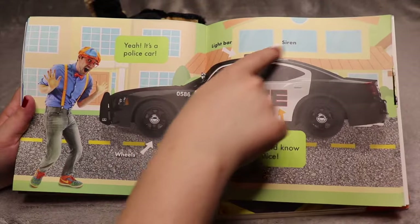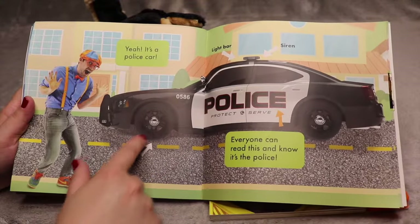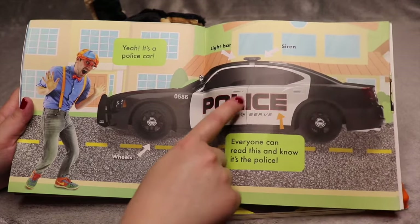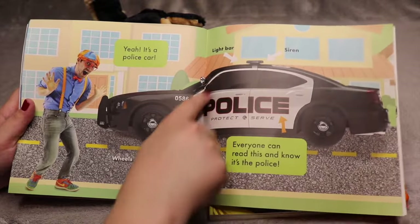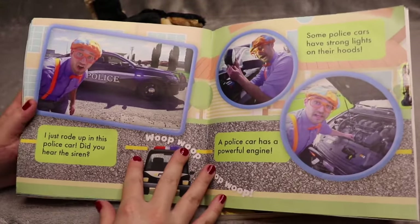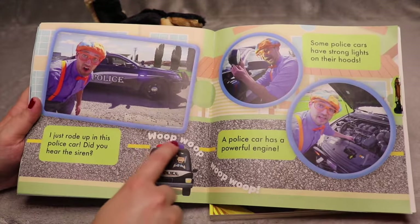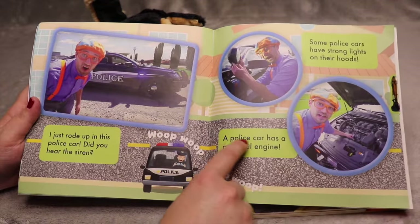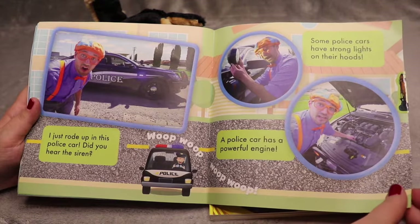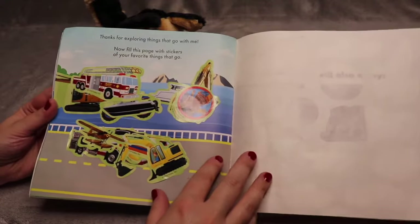It's a police car! Those are the lights, that's the siren — similar to the fire truck we looked at. There are wheels. Everyone can read this and know that it's the police — police cars are marked saying that they are police cars. I just rode up in this police car. Did you hear the siren? Whoop, whoop, whoop, whoop. A police car has a powerful engine. Some police cars have strong lights on their hood.